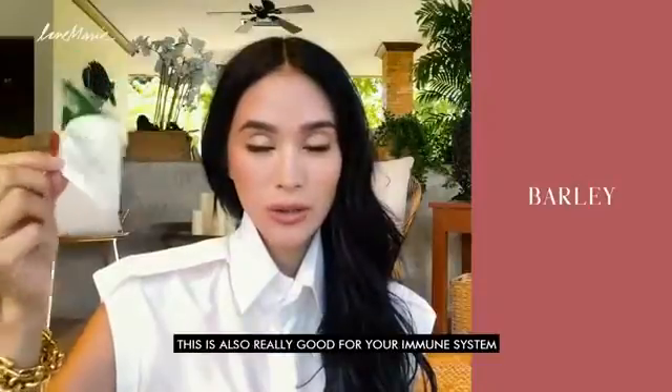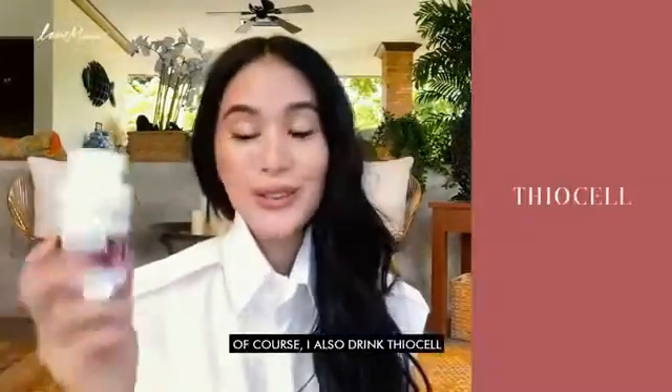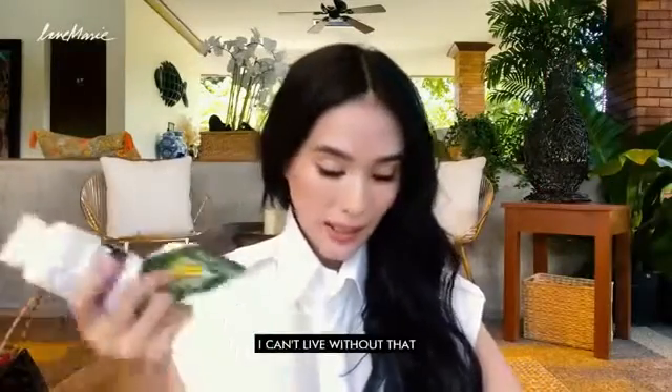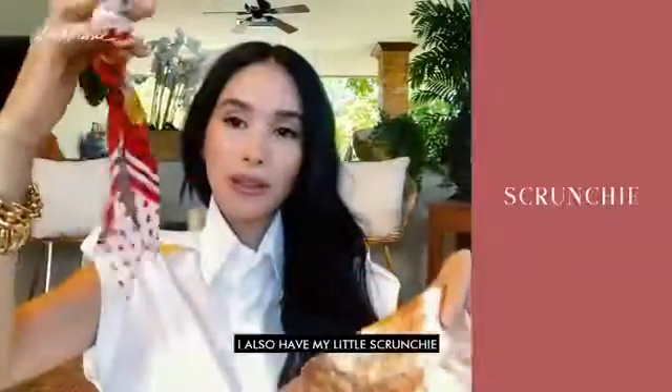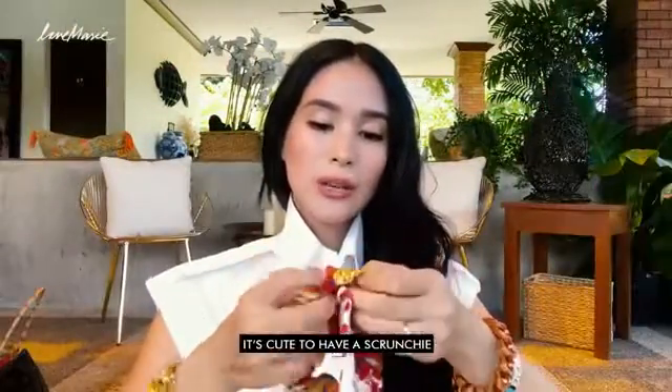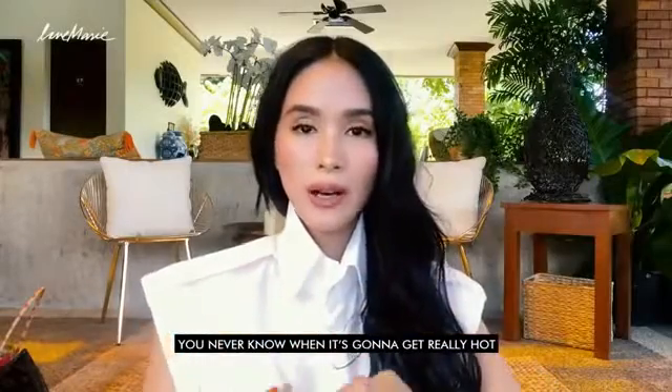I also love my barley — I drink barley every morning. It's really good for your immune system. Of course, I also drink Thaiosa, so this is like a set. I also have vitamin B which is in the room — I take that once a day. What's inside this bag? I also have my little scrungie — this was a gift. It's just cute to always have a scrungie. You never know when it gets really hot and you still want to look cute and presentable.